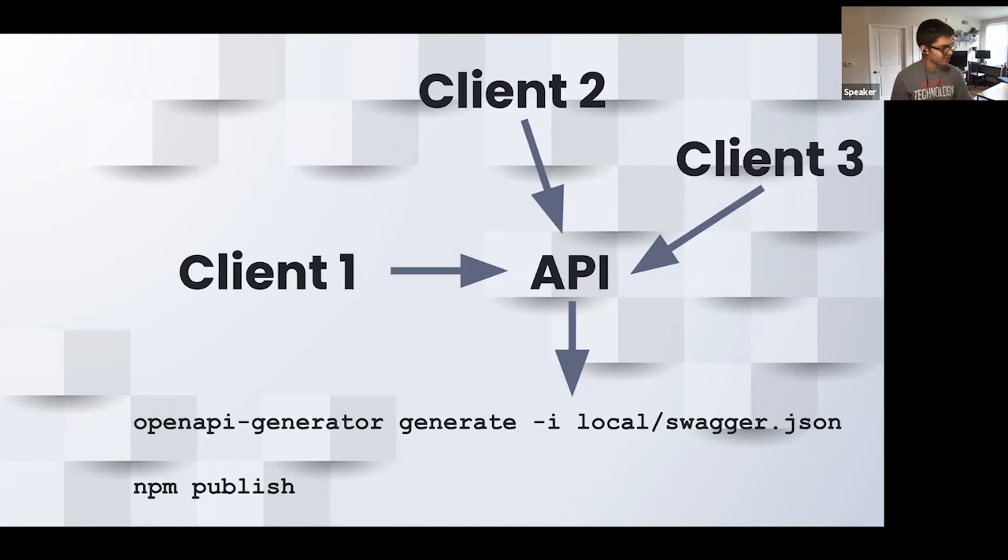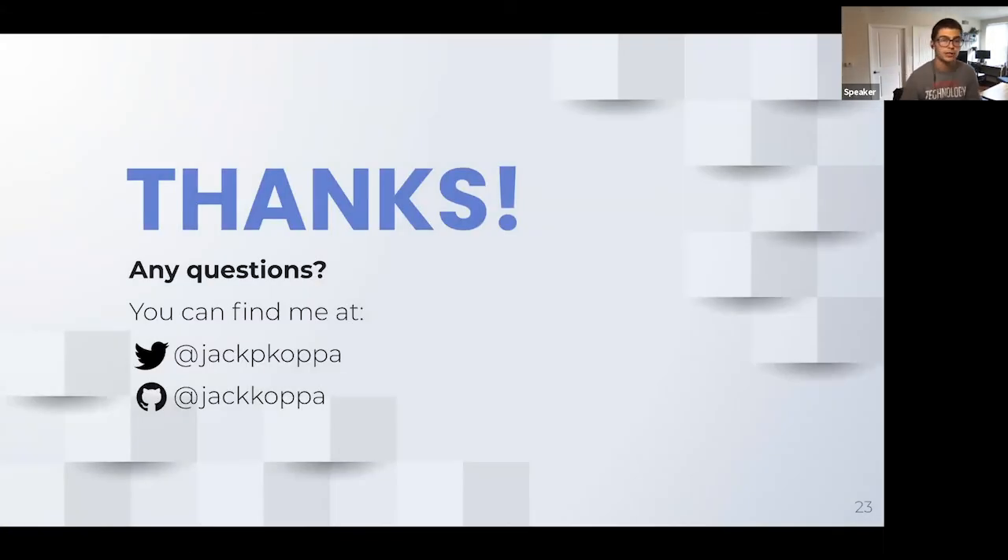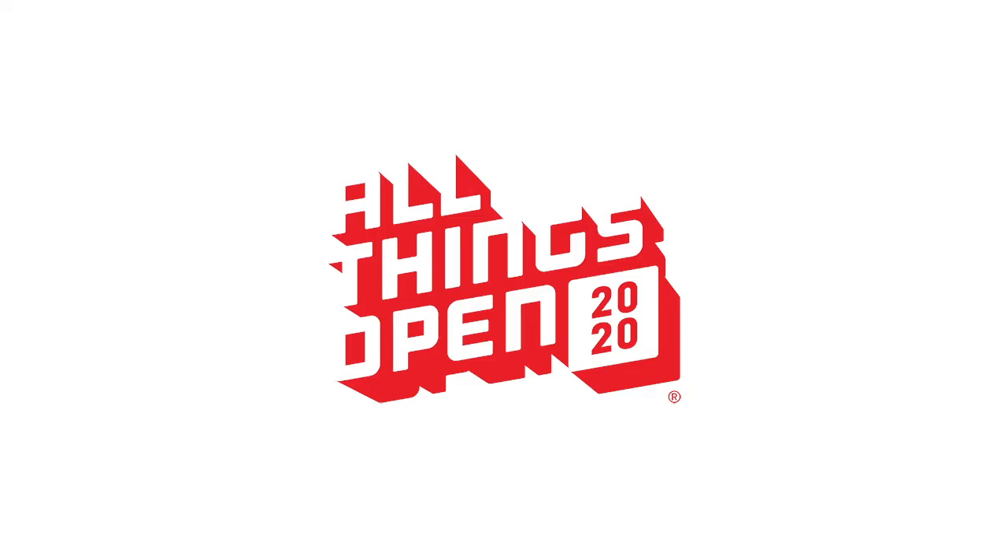That was a lot! I think we're good in terms of questions. The presentation will be shared and the repos are in the chat. Please reach out to me on Twitter at JackPcoppa, or find me on GitHub. I'm really happy to discuss this. We've really enjoyed having this workflow in place at Politico, and we hope it can be useful for your organization as well. Thank you so much for your time.